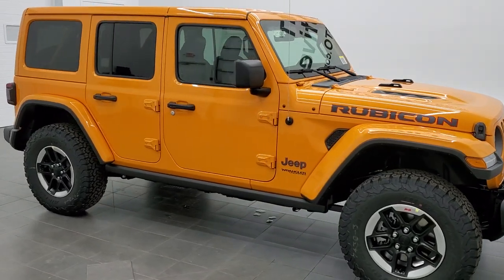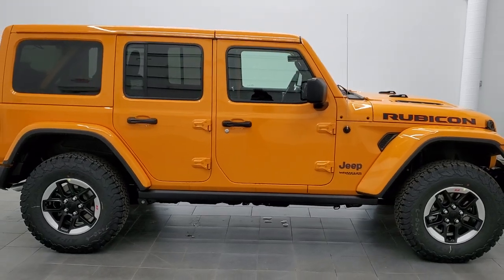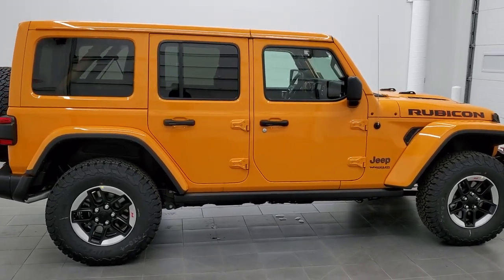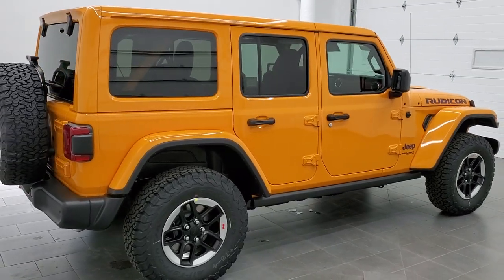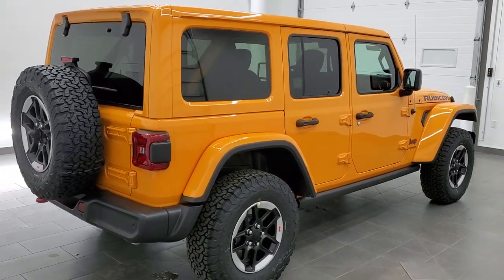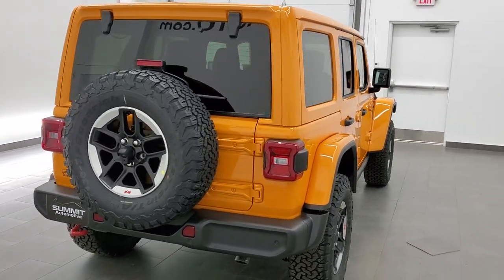This is stock number 21J128. We are here at Summit Automotive in Fond du Lac, Wisconsin, your new and used Jeep and Jeep Wrangler headquarters. Today we are checking out this brand new 2021 Jeep Wrangler Unlimited Rubicon.